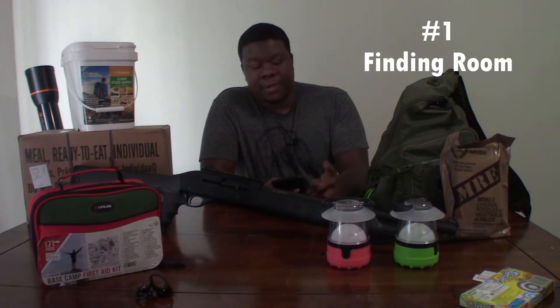Starting with the first challenge: finding enough space to store emergency supplies. One of the biggest challenges is finding a place to store your emergency preps without them really getting in the way. When you live in an apartment and you're trying to prep, you need to first analyze the space you have, and then figure out how to utilize spaces and little cubbies you couldn't have used before.